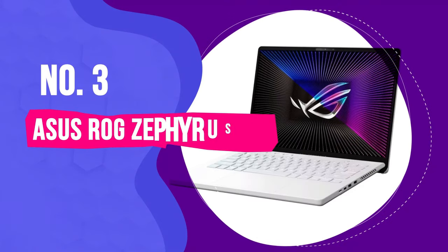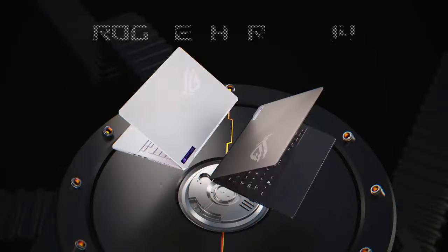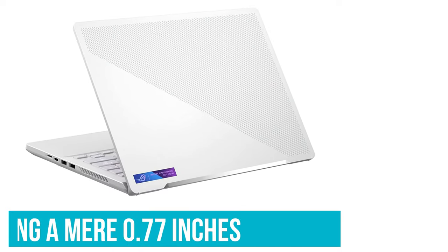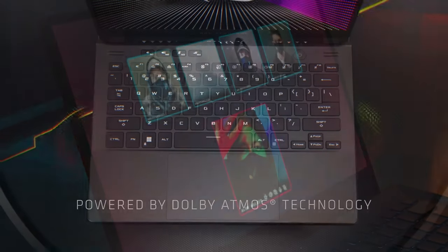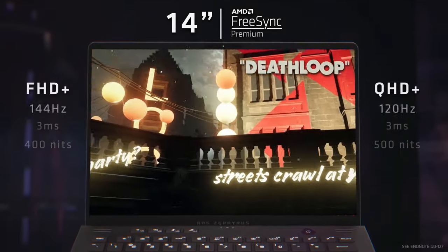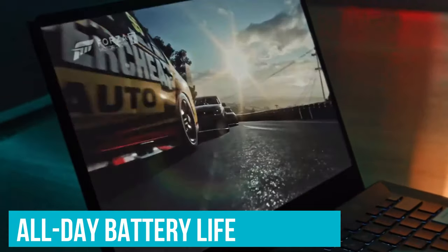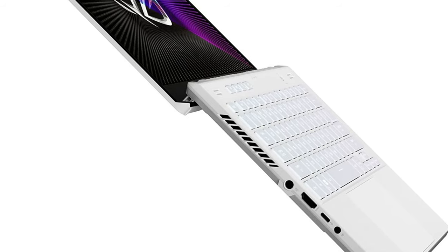Landing at number three on our list is the Asus ROG Zephyrus G14, arguably the pinnacle of 14-inch gaming laptops currently on the market. This laptop epitomizes portability, weighing in at just 3.79 pounds and measuring a mere 0.77 inches in thickness. It boasts an excellent keyboard, touchpad, a selection of ports, and a display that enhances the gaming experience. In our performance tests, the Zephyrus G14 delivered impressive frame rates. Another remarkable feature is its battery life — achieving all-day battery life is a rare feat for gaming laptops, yet the Zephyrus G14 manages to do just that, setting it apart from the competition.